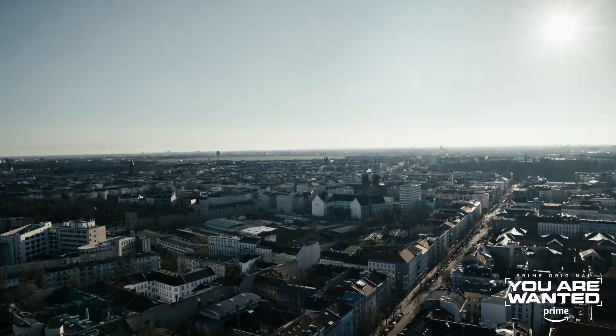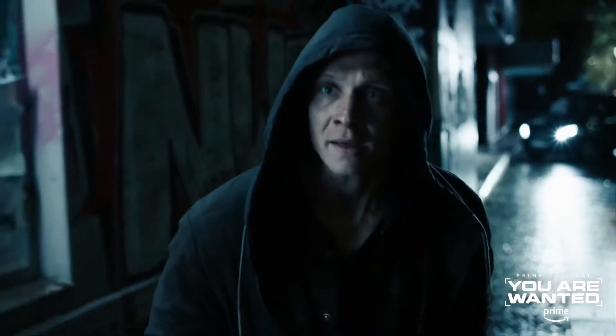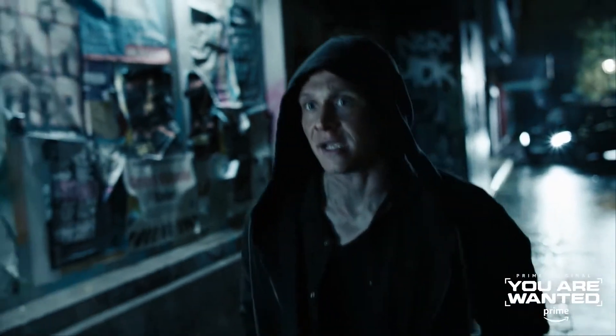Season 2 has an incredible pressure from outside. The whole world is looking at Berlin, and Lucas Franke walks between very large fronts. You don't know how it is to be in that position.